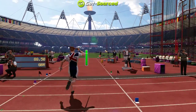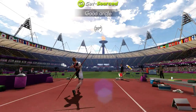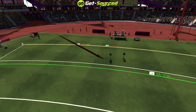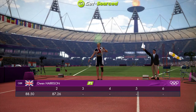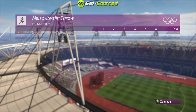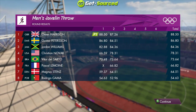Here we go then, round two. The javelin goes up — that one's another high one. It's right down the middle and bang! I think he'll be quite happy with that throw: 87.26 meters. Let's look at the scoreboard then after that last round and Great Britain are in first place.